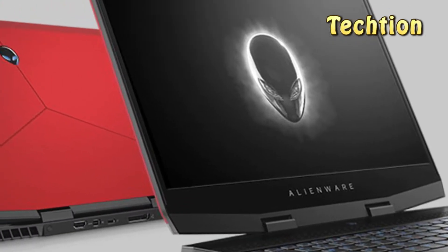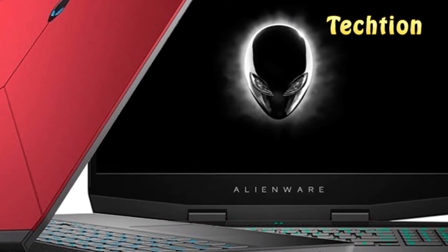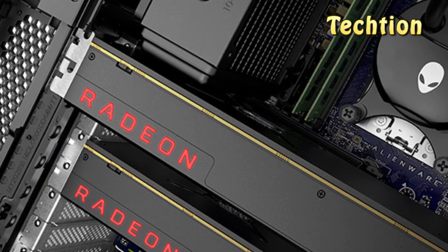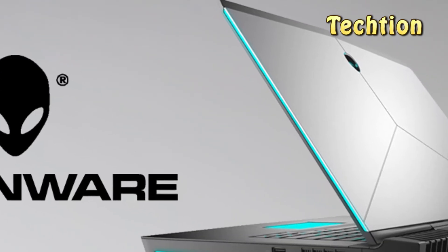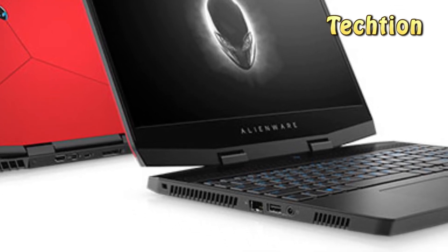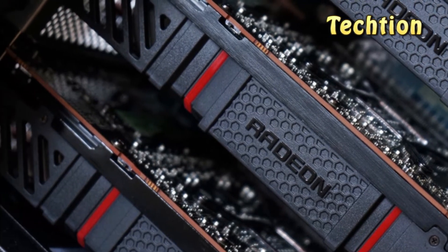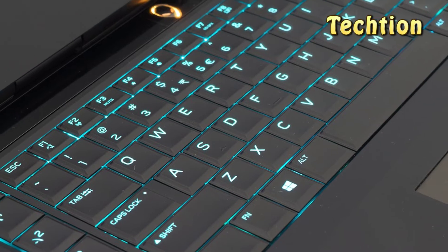Number 1: Price and Availability. Dell wants $1,299 for the starting configuration of its Alienware M15 laptop. That setup nets you a 15.6-inch Full HD 1920x1080 display with a 60Hz refresh rate, driven by Nvidia GeForce GTX 1060 graphics with 6GB GDDR5 memory and an 8th generation Coffee Lake Intel Core i5-H series processor. You're also getting 8GB of DDR4 memory, plus your choice between a 1TB hybrid hard drive with an 8GB SSD built-in for faster boot and app loading, or a straight 256GB SSD.